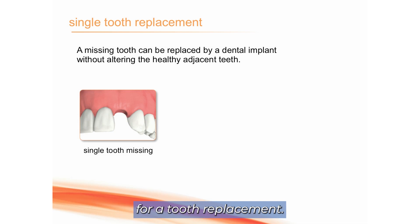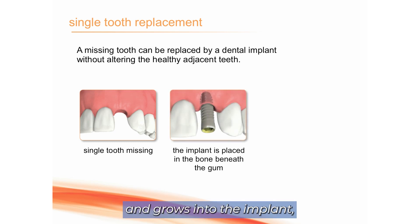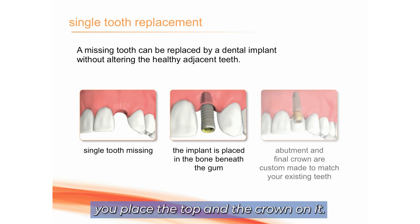Here we're showing the process for a tooth replacement. The tooth is missing, an implant is placed, and a couple months later, once the bone heals and grows into the implant, you place the top and the crown on it.